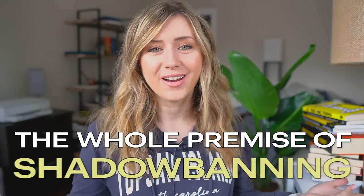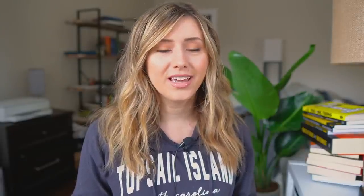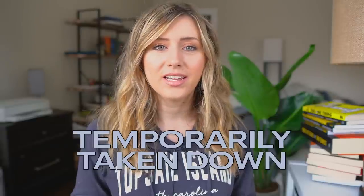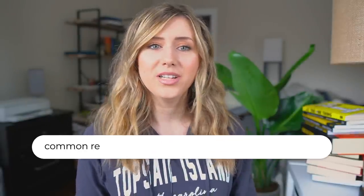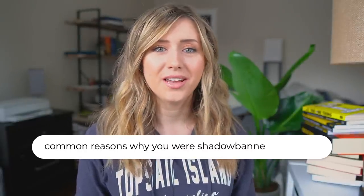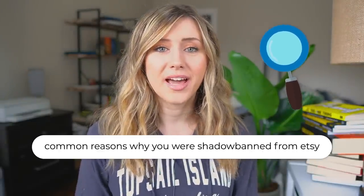The whole premise of shadow banning — a term that a lot of us Etsy sellers use — is where your store is temporarily taken down in organic traction and taken down in the Etsy algorithm for an unknown amount of time. And Etsy really doesn't tell you why. You kind of just have to figure it out on your own, which is at least what I did when I was shadow banned from Etsy.